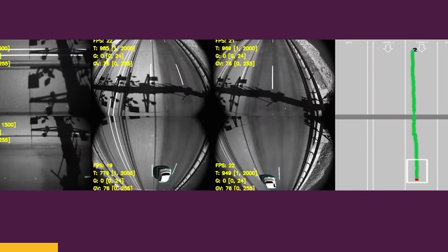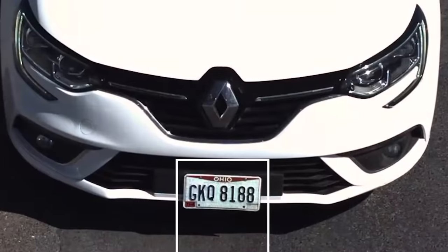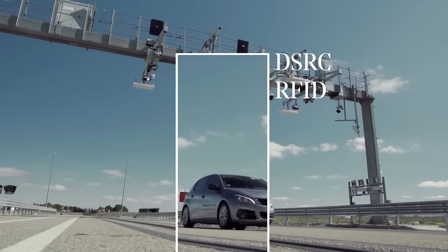If automatic payment isn't possible, Indra Free Flow reads the license plate number for identification, making it easy to locate and find the offender. Additionally, the system can assist with traffic counts, accident statistics, and other data.